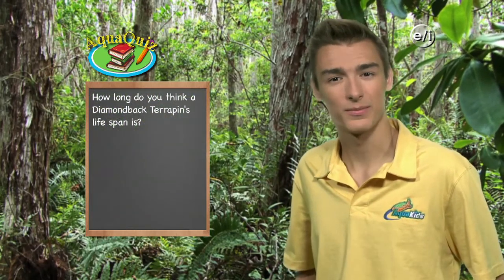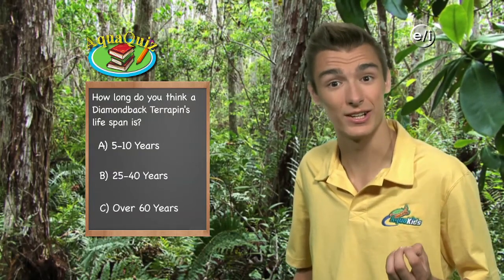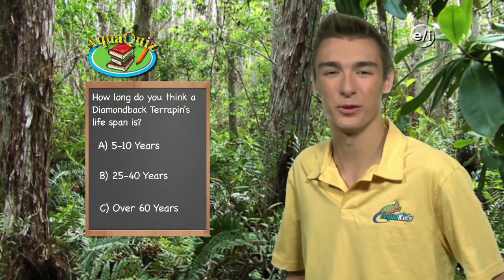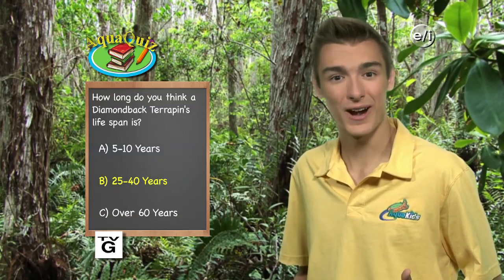AquaKids Pop Quiz: Diamondback terrapins are very common along the East Coast of North America. How long do you think a diamondback terrapin's lifespan is? Is it A, 5 to 10 years; B, 25 to 40 years; or C, over 60 years? The answer is B — 25 to 40 years. The average lifespan for other types of terrapin is 15 to 20 years. The diamondback terrapin is believed to be the only turtle in the world that lives exclusively in brackish water.